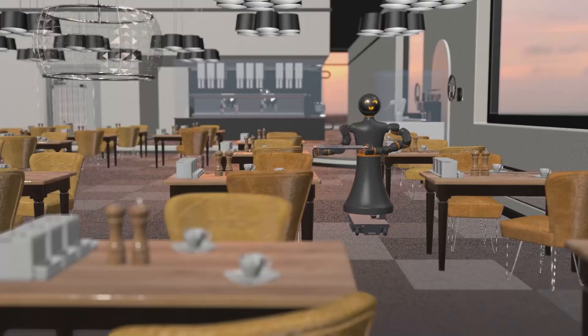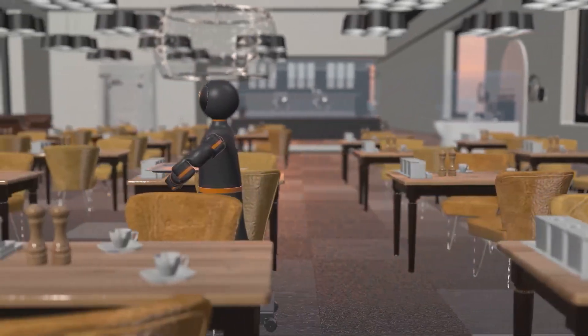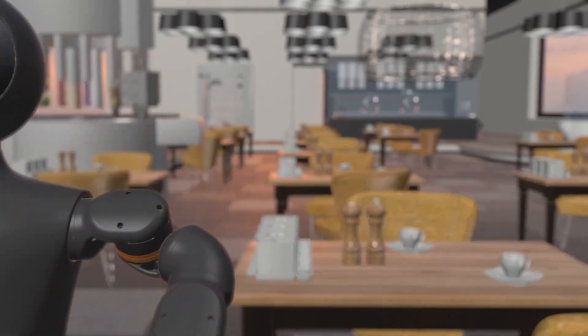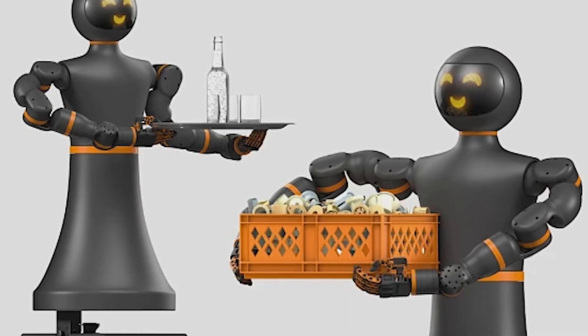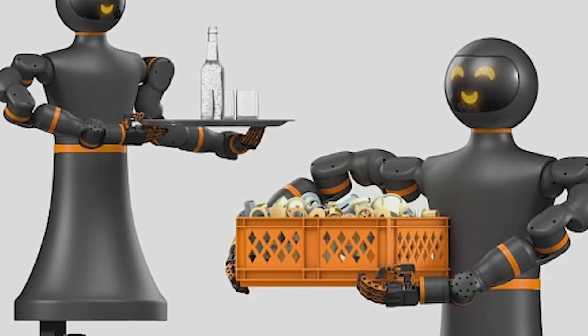In this video, we will dive deep into this news, explore the technical details, analyze the impact on the robotics market, and discover how this launch could shape the future of artificial intelligence and automation. Get ready for a comprehensive and surprising analysis that will make you rethink the potential of humanoid robots.